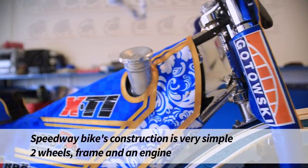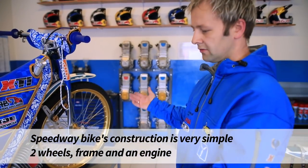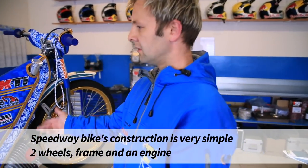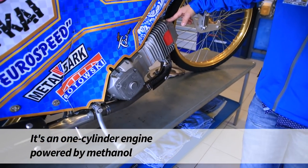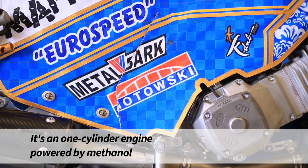Budowa motocykla żużlowego jest bardzo prosta. Są to dwa koła, jest to rama, jest to silnik. Silnik jest jednocylindrowy, zasilany metanolem.